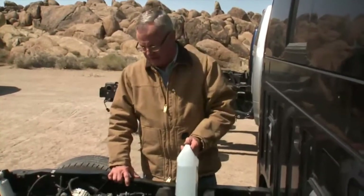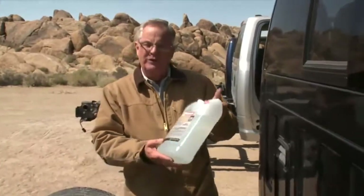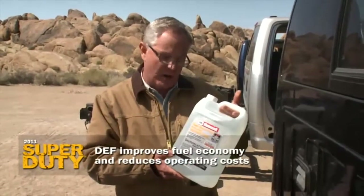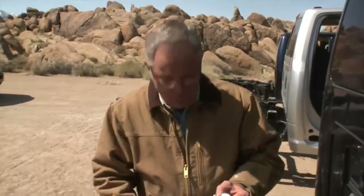One last caveat: while Dodge is bad-mouthing DEF, one of the things they're saying is you don't want to spend the money. But what they don't want to tell you is that because of DEF, the fuel economy is so improved it more than offsets the cost of this product. If you're a fleet customer, that's music to your ears. If you want to know the new way to spell clean exhaust, it's DEF.